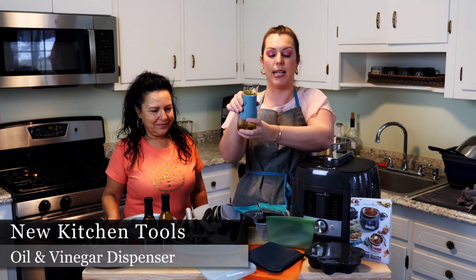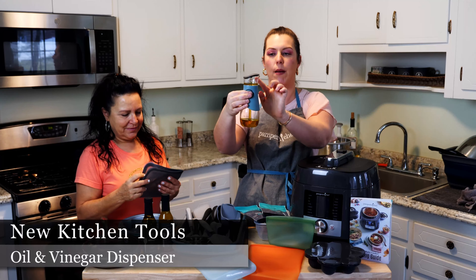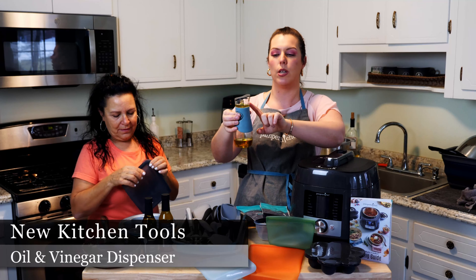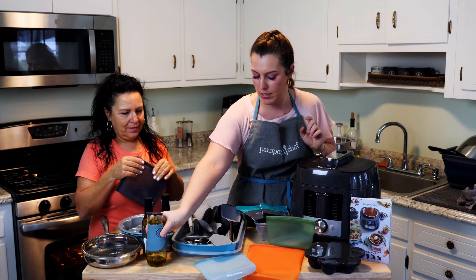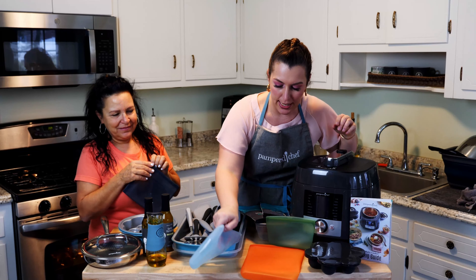Speaking of olive oil, we have a new olive oil dispenser. When you squeeze it, the olive oil comes out at the top so you can measure it. If you have a recipe and you don't want to overuse olive oil, you can measure it and then just dump it all out. This one is new as well.